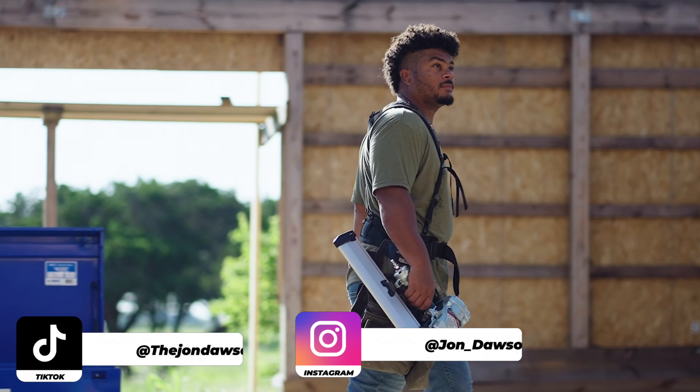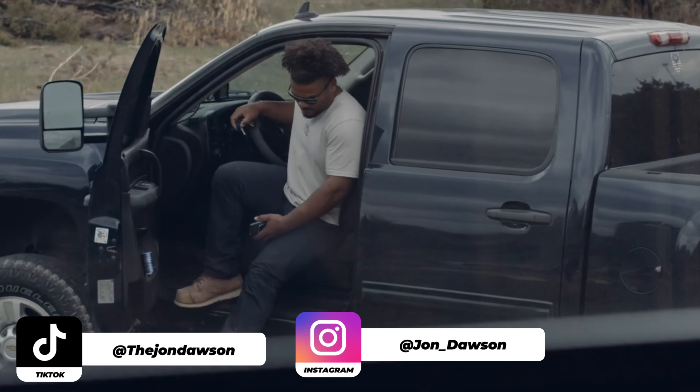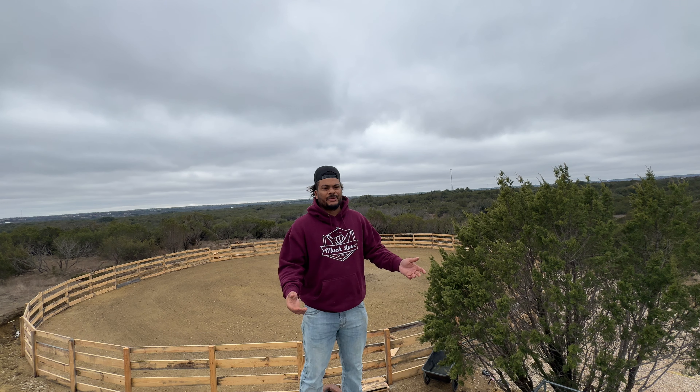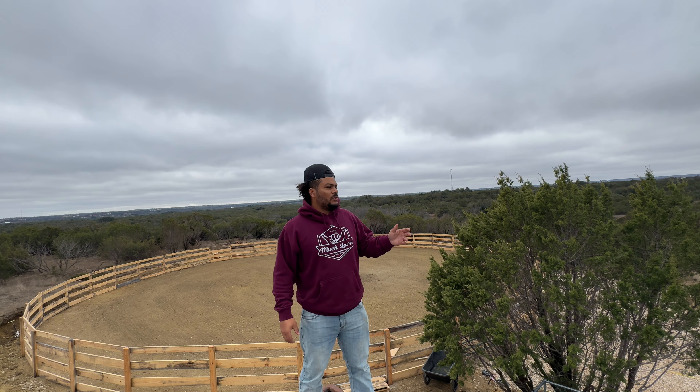What is up guys, my name is John Dawson. Maybe you know me, maybe you don't — if you don't, I'm pretty much an entrepreneur. I'm currently building up my ranch, my homestead, my property. Everybody calls it a thousand different things. We're on a handful of acres.